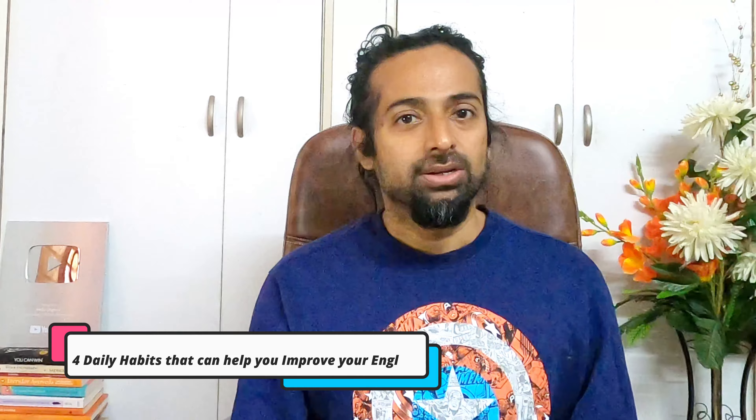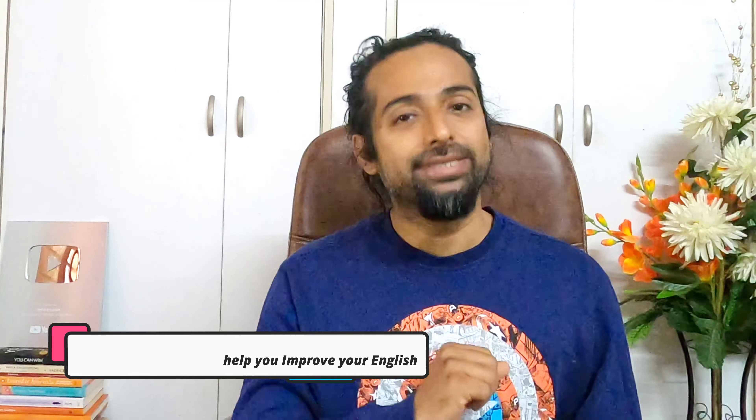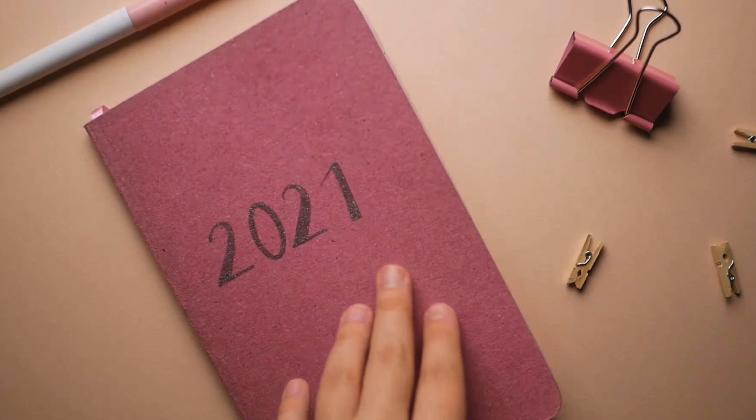Hello friends, welcome to Hello English. My name is Rupam. In today's video, we will discuss about four important habits which will help you to improve your English skill. Try these four things at home on a regular basis and see how nicely you can improve your English.